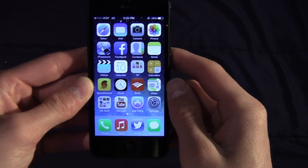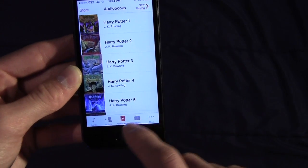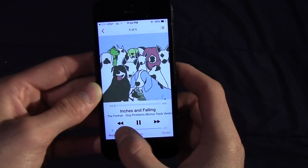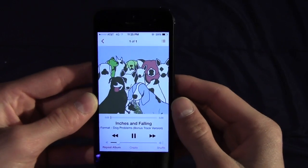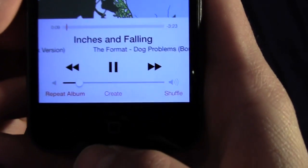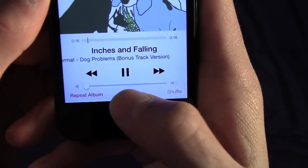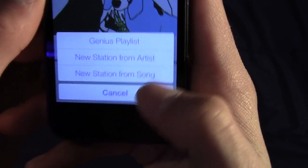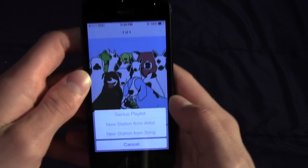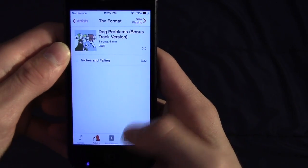I want to highlight the music application because it's totally new — the interface is completely different. On the now-playing screen you can see Apple has completely revamped how it looks. At the bottom there are new controls: repeat, album, create, and shuffle. The 'create' button is interesting — from any song playing in your music application, you now have the option to make a Genius playlist or make a new station from artist or song. That refers to iTunes Radio, Apple's new streaming radio service.